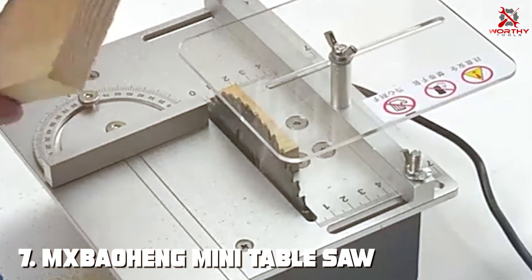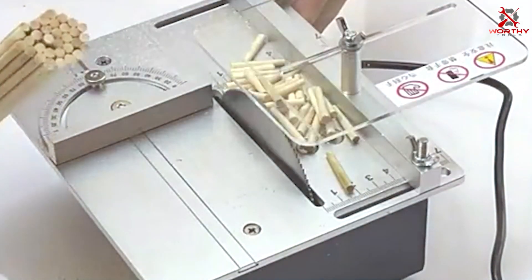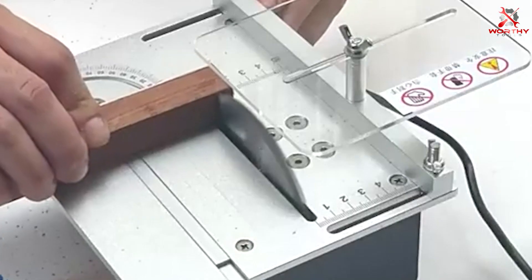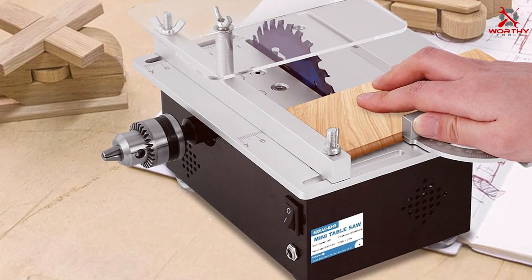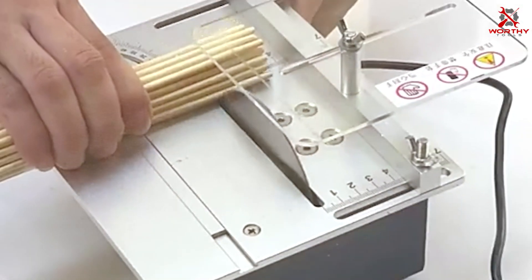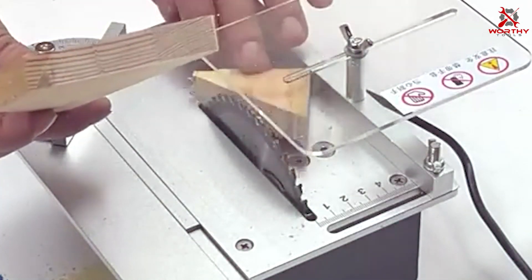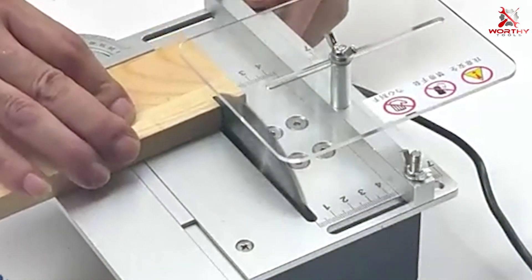Number 7: MXBAOHNG Mini Table Saw. This saw is a gem for those who need precision and versatility in a compact form. It's ideal for small-scale projects, crafting, and intricate woodworking. The design of this table saw is focused on precision. The high-speed steel blade ensures clean, accurate cuts, perfect for delicate work. Its compact size and lightweight design make it highly portable, a significant advantage for those with limited space. Durability is a key aspect of the MXBAOHNG Mini Table Saw. Built with quality materials, it's designed to withstand regular use without compromising performance. The stability during operation is impressive, adding to the precision of your cuts. This mini table saw is an excellent choice for hobbyists and crafters. Its ease of use, combined with its precise cutting capabilities, makes it a valuable tool for detailed woodworking. It's a reliable and efficient tool that enhances the quality of your small-scale projects.